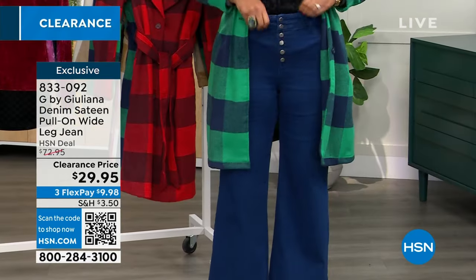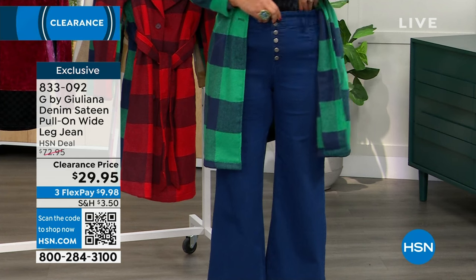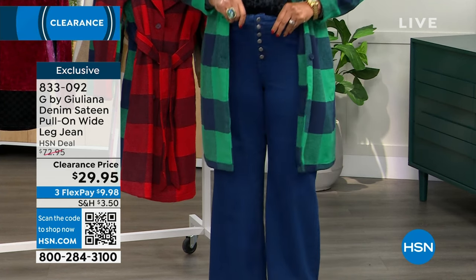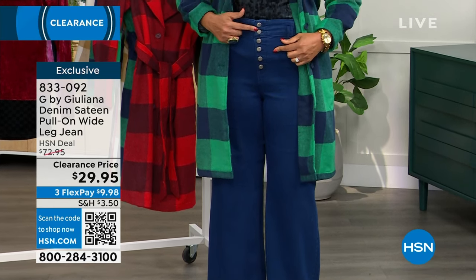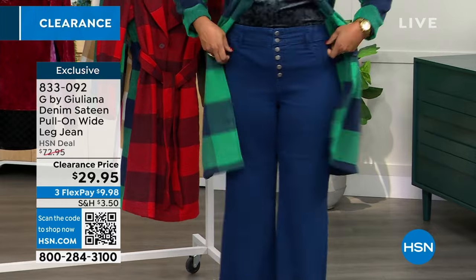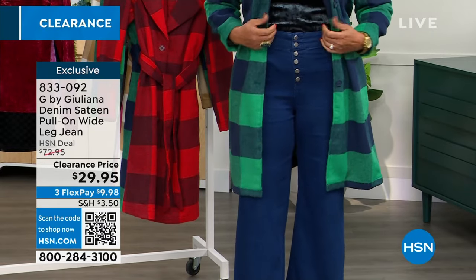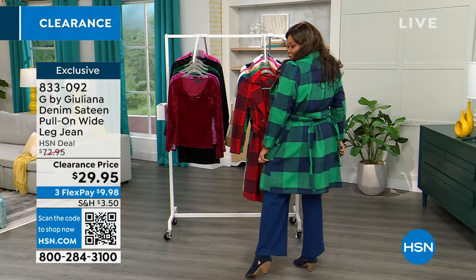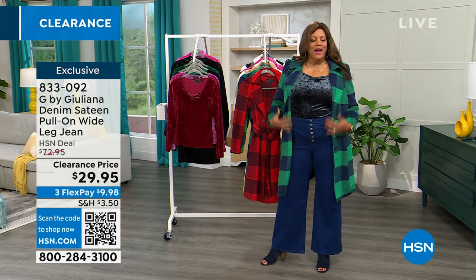Let me just get all situated for y'all. Flat front - do you see that? Very, very stretchy. You only undo these two buttons and you just pull them on. They're super duper cute. So you can tuck your top in. They go with these beautiful pants. Can you believe this? $9 to get this home.